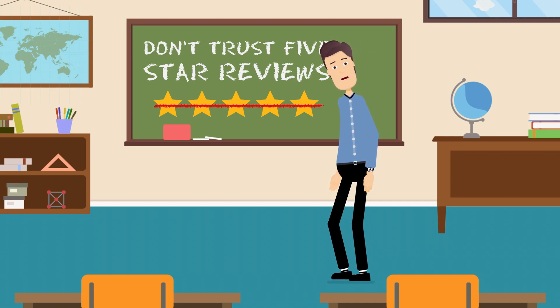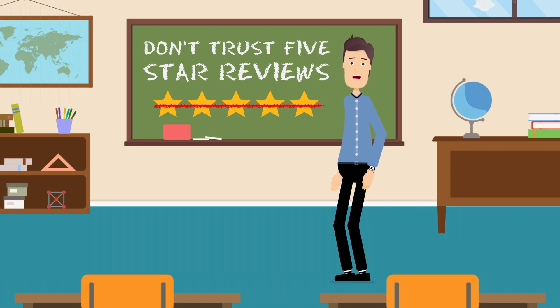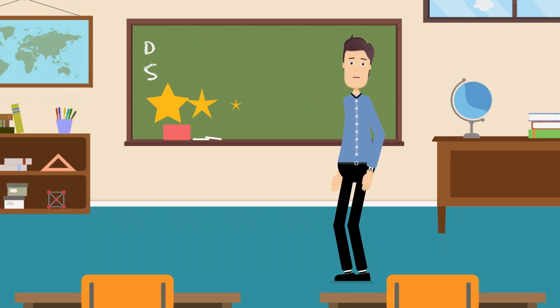Don't trust five-star reviews — many five-star ratings are fake. Therefore, always check the app ratings in the App Store or Google Play before buying. Importantly, sort the reviews by most recent and check if the latest reviews have one star and complain about fraud. If so, don't download the app.